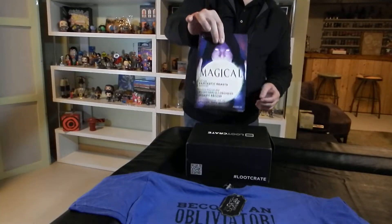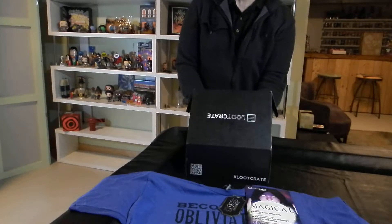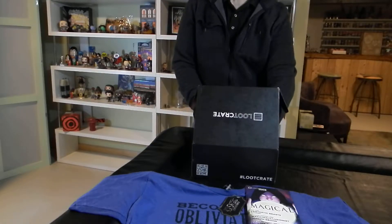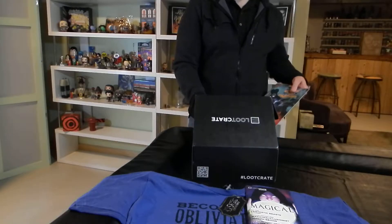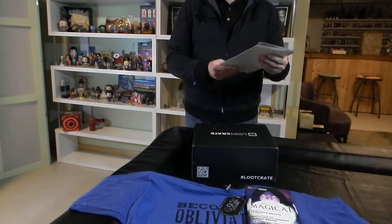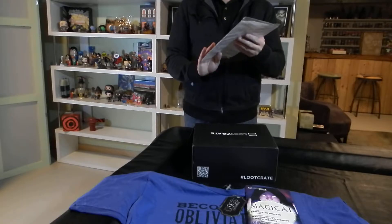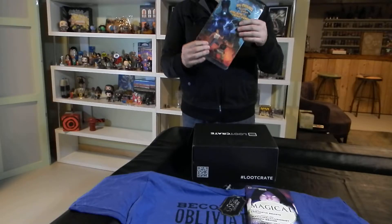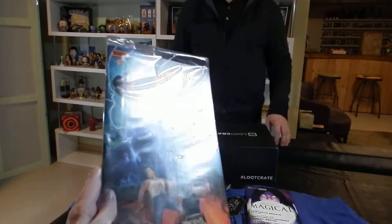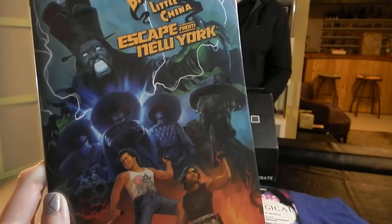So we have our booklet for this month with information on what's in there. It feels like just two items left. I've got what appears to be a Big Trouble in Little China and Escape from New York crossover — both movies in one Boom Studios Loot Crate comic book. A little crossover of two movies in one comic book — got to make for a pretty unusual and wild adventure, so I'm looking forward to that.